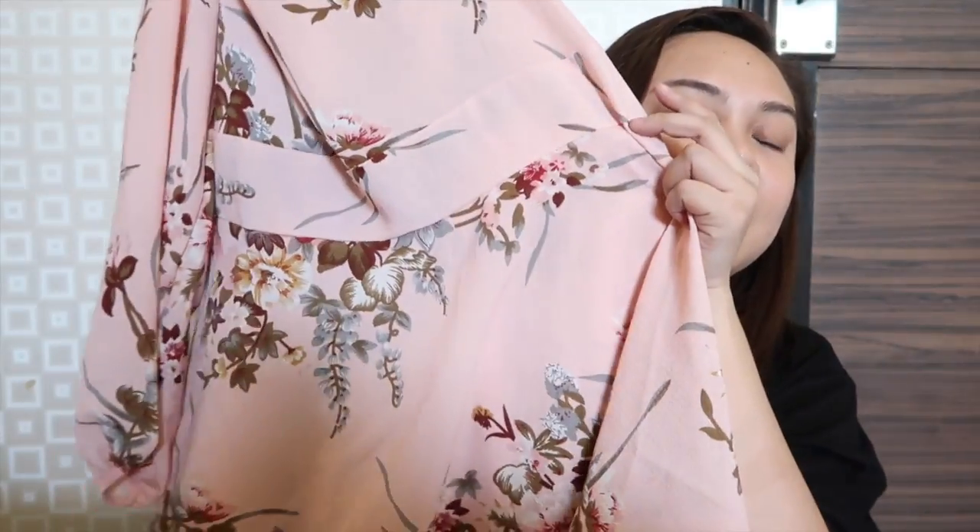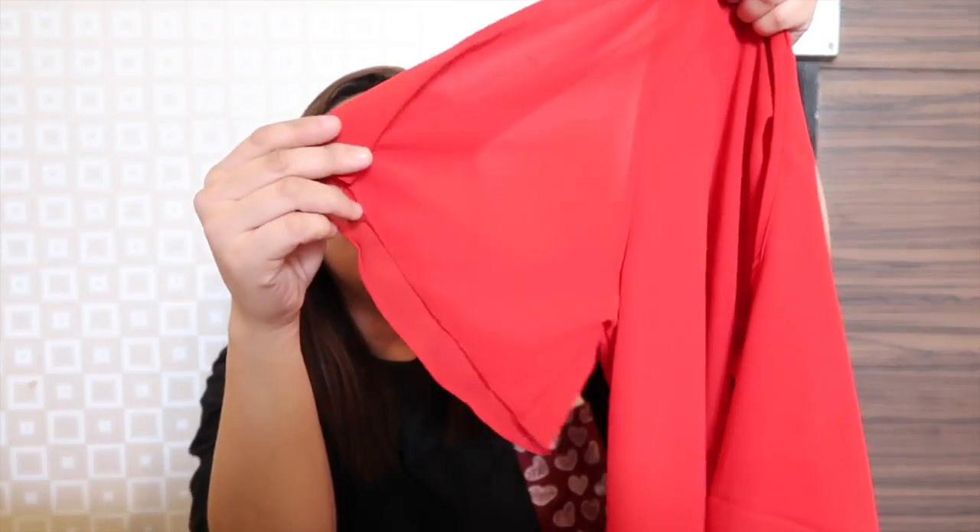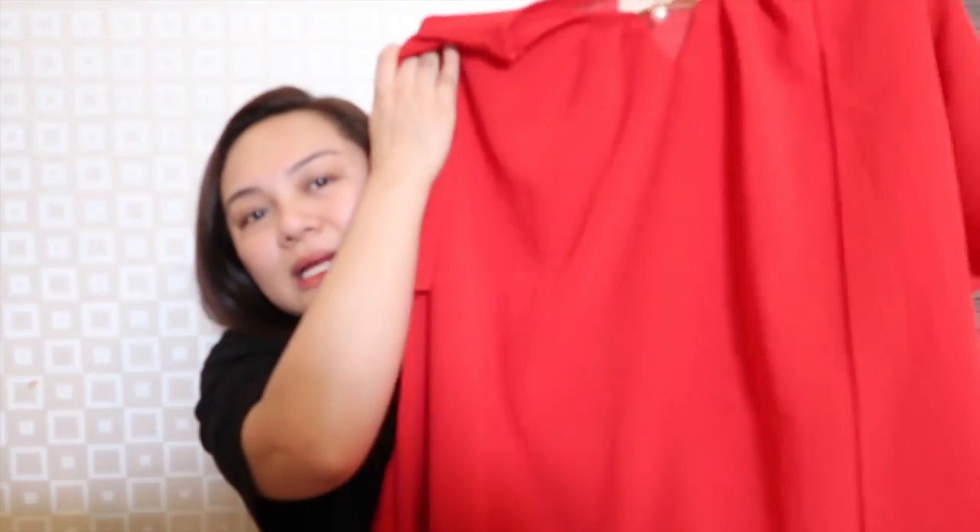Meron nga akong binili, super cute — actually nandito siya pero hindi siya kasya sa akin, kaya bibigyan na lang sa pinsan ko. This one — long sleeve, tapos alam niyo yung itsura niya sa gitna ganyan — naka-cinch siya kasi meron siyang garter sa likod. Super ganda niya pero dito sa boobs area hindi siya kasya. So ayan siya. Chiffon — pwedeng formal-formalan if you're gonna attend seminars and everything.